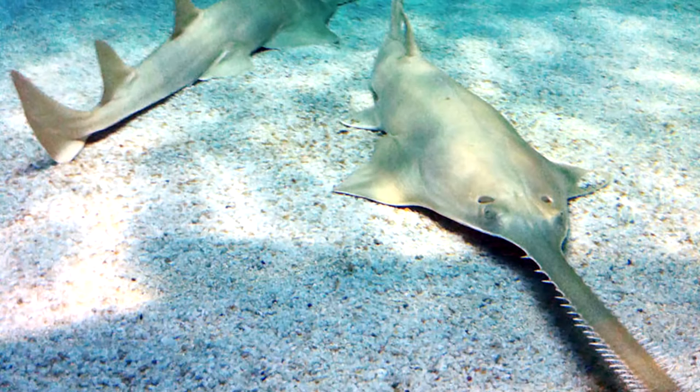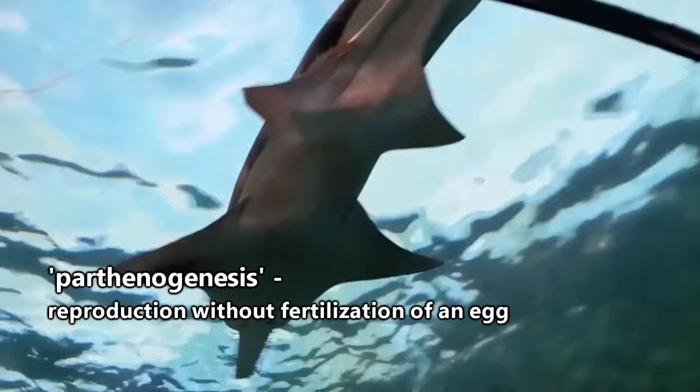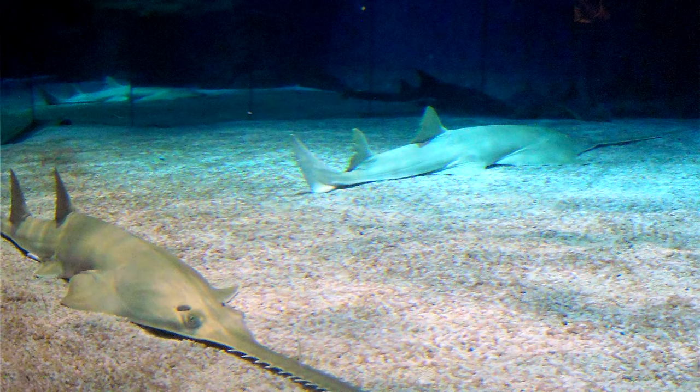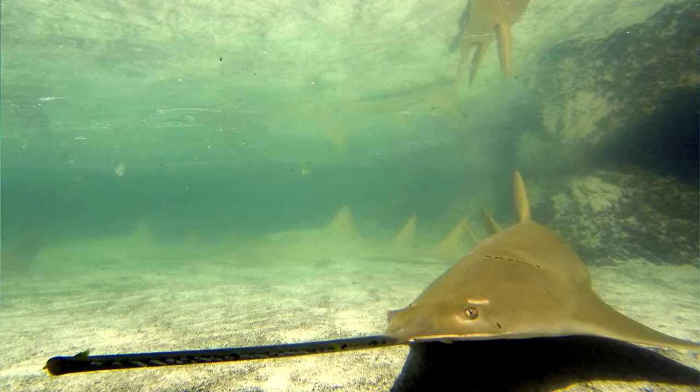Typically vertebrates require fertilization for reproduction, but there have been reports of sawfish reproducing without fertilization. If this is the case, they would be some of the only wild vertebrates documented to reproduce via parthenogenesis, which is pretty cool. It's thought to take nearly 10 years for sawfish to reach sexual maturity and it's possible they only mate every other year. These long reproduction intervals do not make raising sawfish populations an easy task.